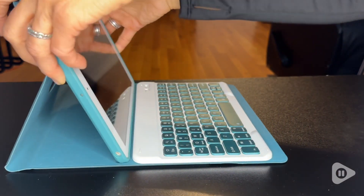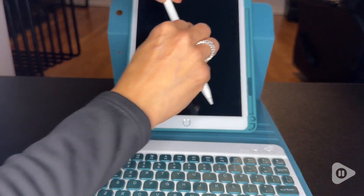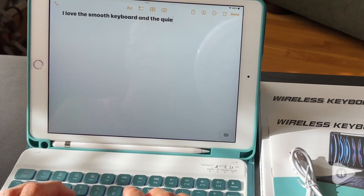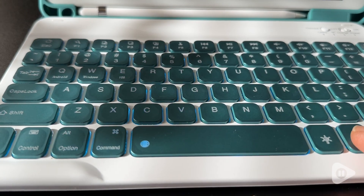That is such a plus. I love that the pen is inside and protected — I drop mine a lot so I need that.